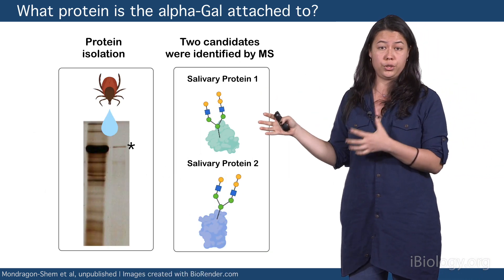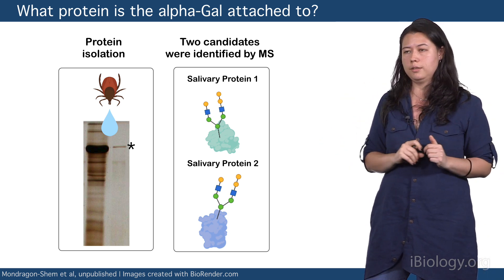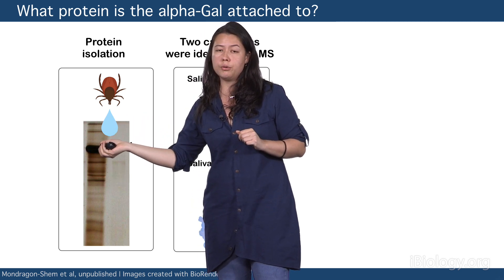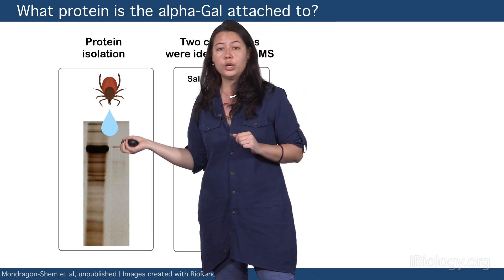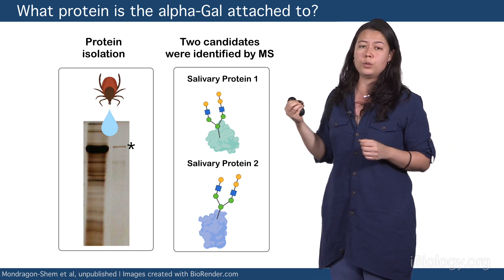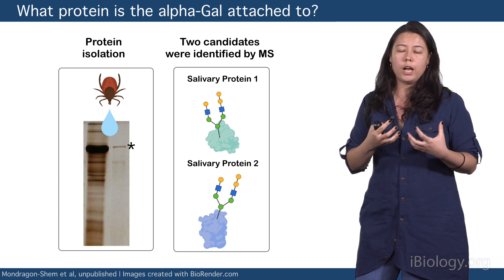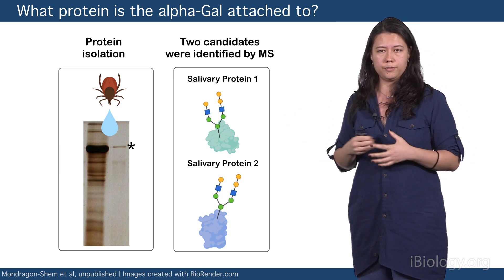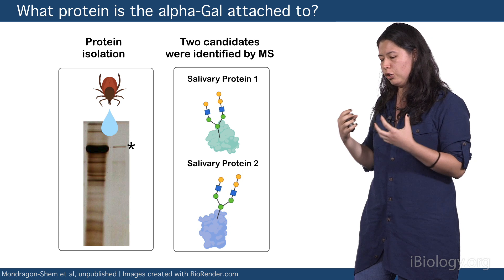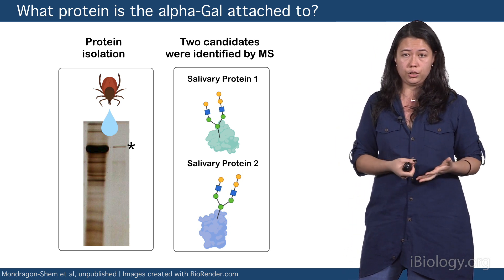But now that we know that the sugar structure is there, what is the protein that this alpha-gal is actually attached to? Here, I turn to the proteins in the saliva. Each of these bands represents a different protein in the saliva of ticks. I then purify one of these proteins that has the alpha-gal, using a marker that is specific for this sugar, as you can see here labeled with an asterisk. I then take this protein and identify it by mass spectrometry and get a list of candidates. These results together help me confirm that the alpha-gal is actually present in the saliva of ticks, that it forms part of a glycoprotein, and that knowing this structure can actually help me use these molecules as tools to improve diagnosis, or even perhaps to create better treatments for the people affected by this condition — the alpha-gal syndrome.